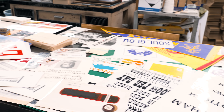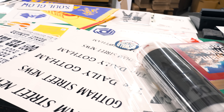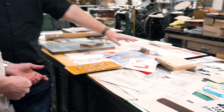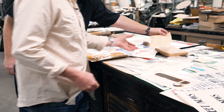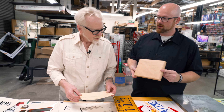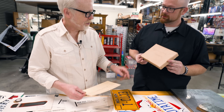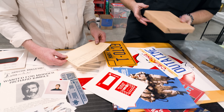You have Blazing Saddles — the Rock Ridge help wanted poster. Can we start pulling this out? This is Sound of Music — these are the telegrams, but this is an unopened pack of them. As we all know they're worth more in the package, but these are straight from the production.